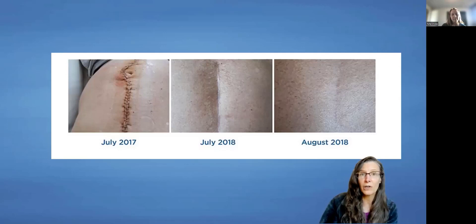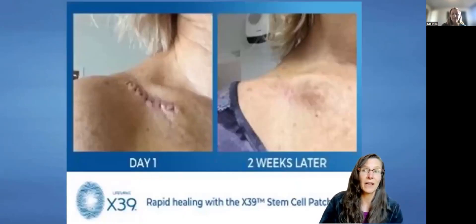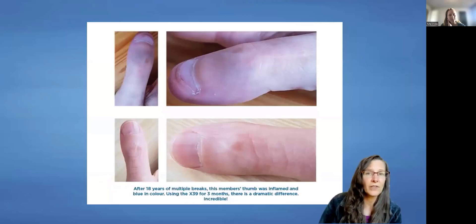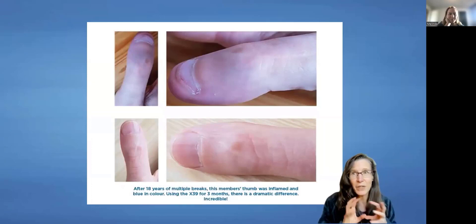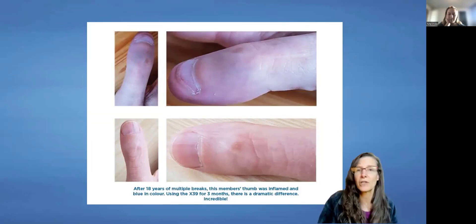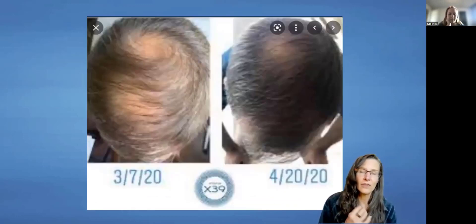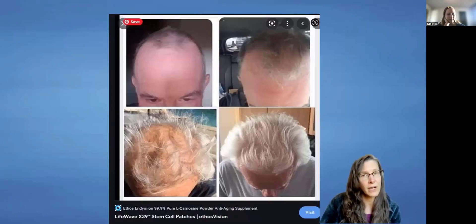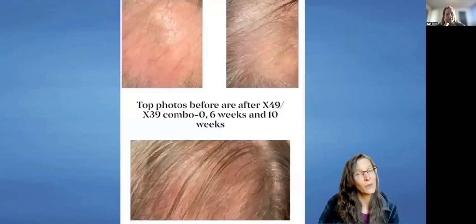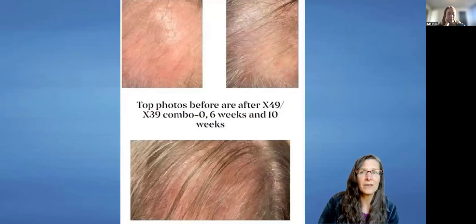Take pictures of your scars before you start using the X39, and then after, so you can see the difference — also of your face and possibly your hair. When you turn on younger genes, if you're meant to be growing hair, you're going to start to grow hair. These are pictures of people who've used the X39 and X49 for a few months. This is day one, six weeks, ten weeks — the improvement is remarkable. A thumbnail that was initially blue and swollen looks much healthier after three months of using X39 — the scar is less noticeable, the thumbnail is normal and not swollen.